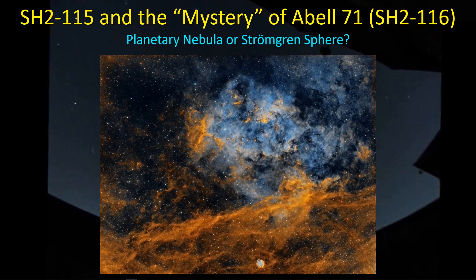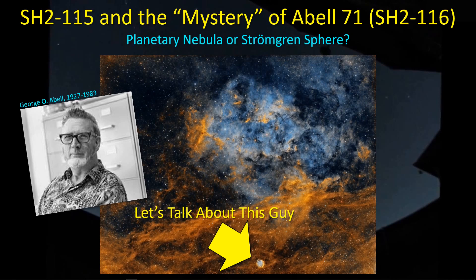Hey guys, welcome back. I thought I'd spend a little time here discussing a recent picture I took of SH215 and his little brother down here at the bottom of the picture, SH216. But mostly we're going to focus on SH216, also known as Abel-71, a potential planetary nebula. Not everybody agrees that it's a planetary nebula, and some people think it's a Strömgren sphere — whatever that is. Let's get started.